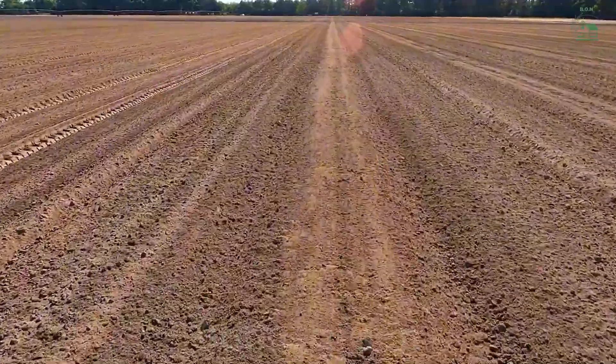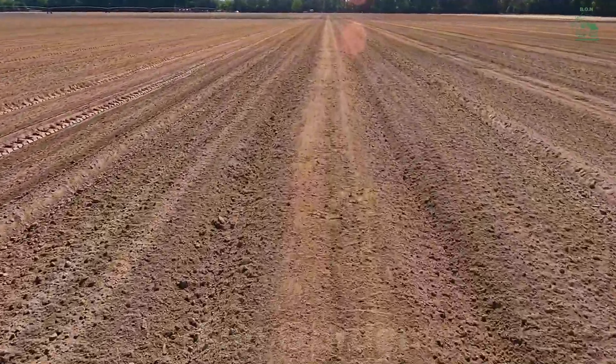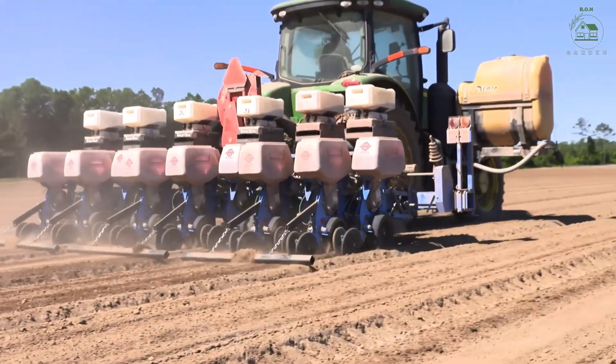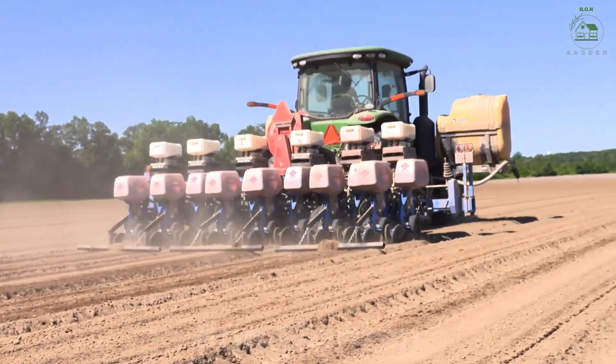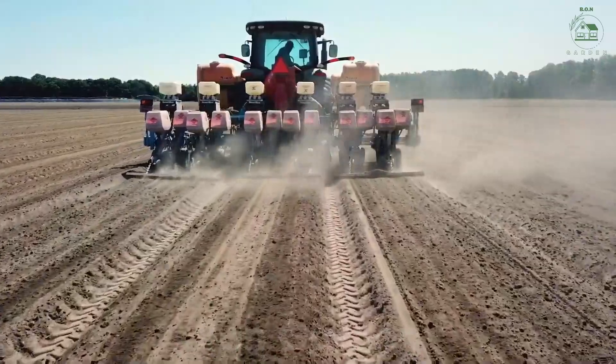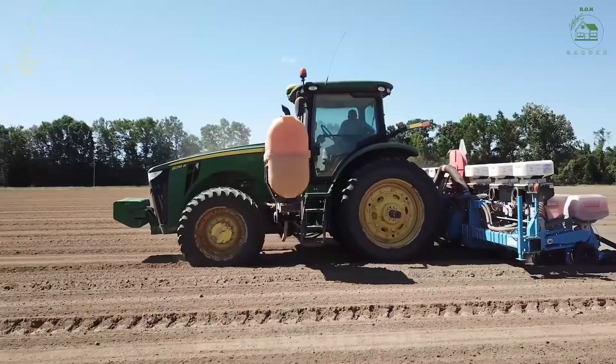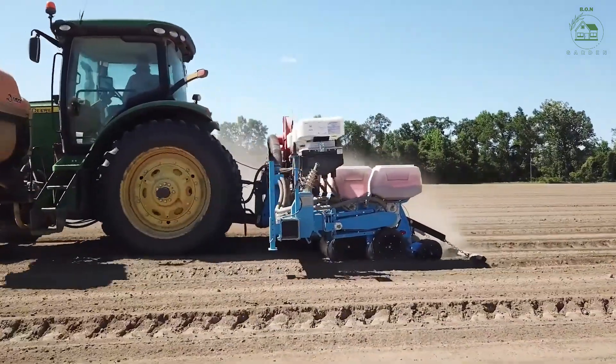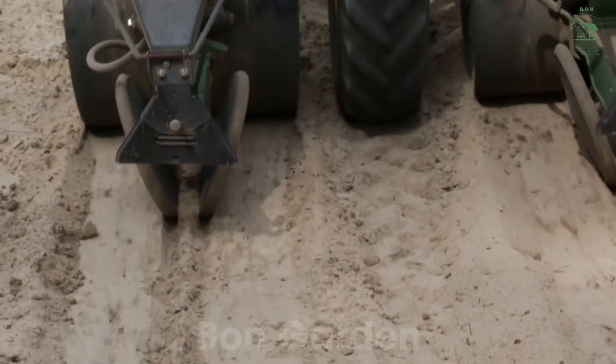The journey of peanuts begins with preparing the soil meticulously. Farmers plow the fields to create the perfect environment for peanut seeds. Peanuts thrive in sandy, well-drained soil, making southern regions ideal for cultivation. Planting usually takes place in the late spring, when the soil temperature is warm enough to encourage growth.